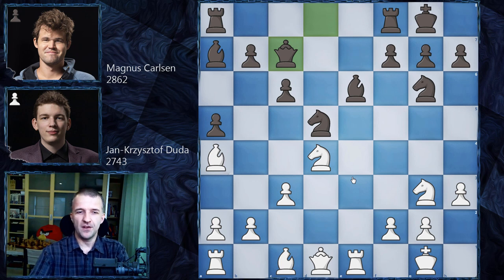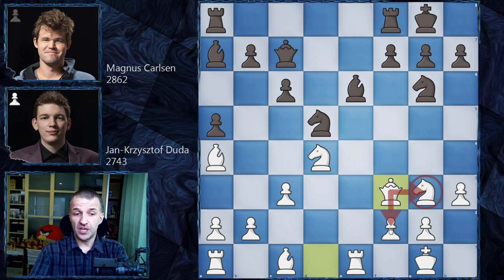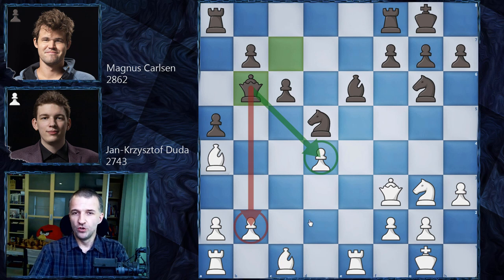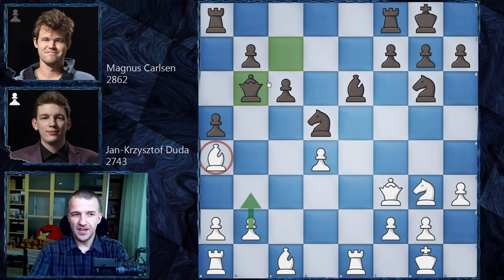Jan Krzysztof Duda really, really has to be very careful. He chose to play Qf3, which defends the knight and also keeps an eye on f2. The problem with this move is that the queen doesn't control the knight on d4 now. And this is what Magnus Carlsen did — he sacrificed his pair of bishops for all of the initiative. Now Jan Krzysztof Duda is going to have this isolated pawn but no counterplay. Magnus Carlsen seems like he stands slightly better now.